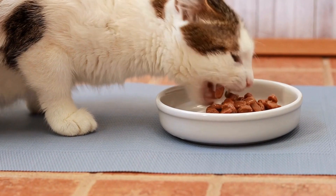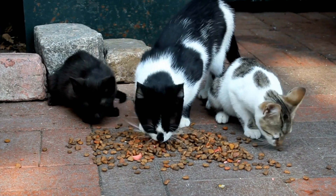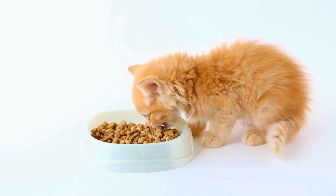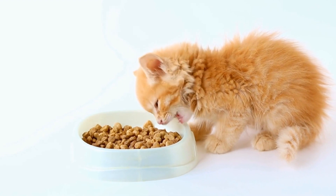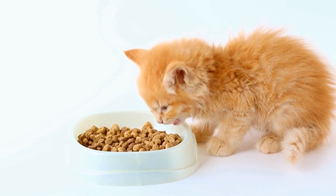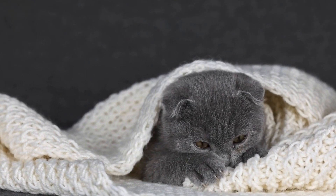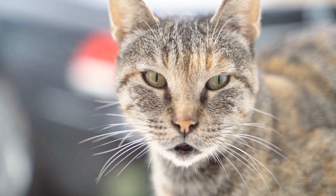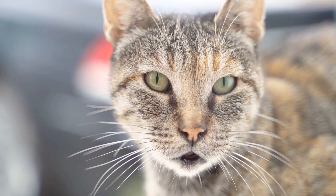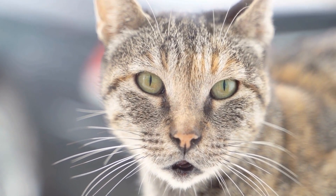Cat grooming tips and tricks. Cats are known for their impeccable grooming habits. They spend a significant amount of time each day grooming themselves, keeping their fur clean and shiny. However, there are times when our feline friends may need some extra help in maintaining their grooming routine. In this article, we will discuss some essential cat grooming tips and tricks to keep your kitty looking and feeling their best.